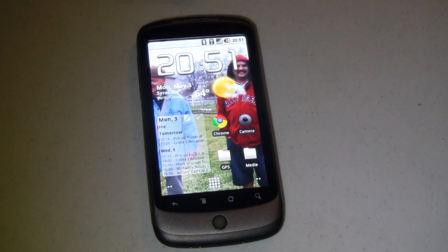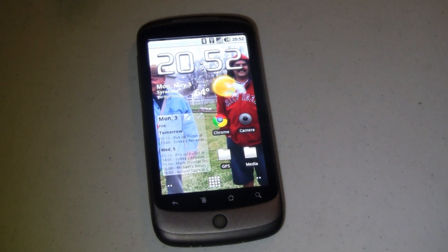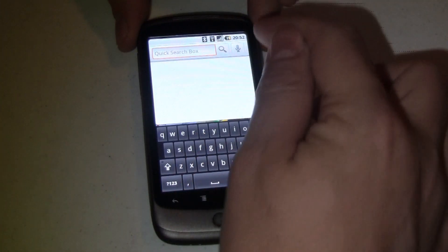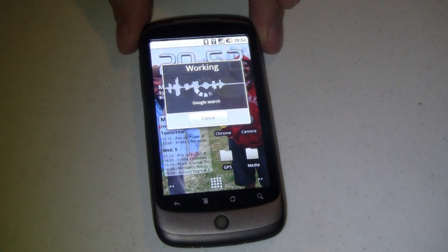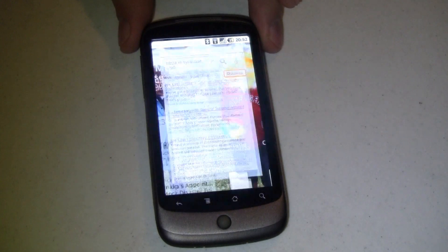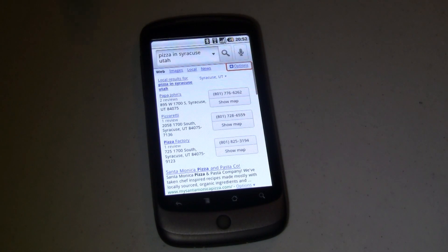It's almost 9 o'clock here in the evening. Let's say I'm kind of hungry and I'd like some pizza. Tap that and let's click on this microphone icon. Pizza in Syracuse, Utah. Now it's going to parse that text and throw it into a search box. And what does it come up with? Pizza in Syracuse, Utah — that's 100%. It's great.